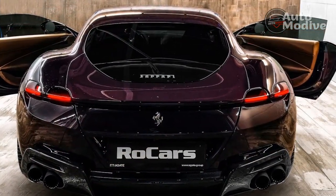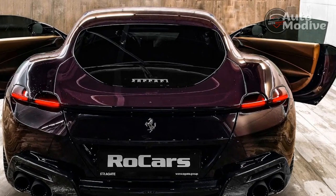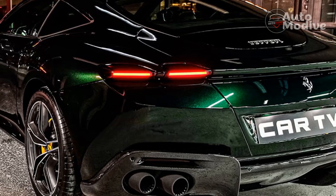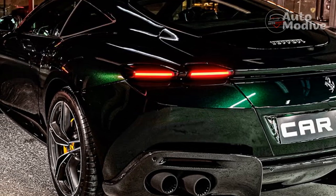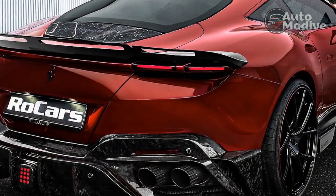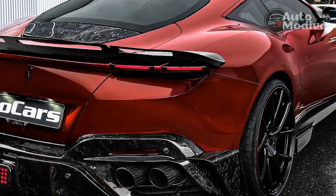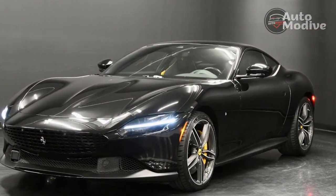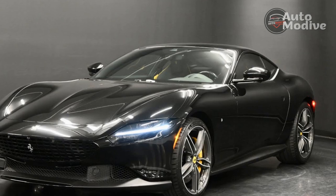Combined with the aforementioned comfy cabin and good visibility, the Roma really could be driven every day. The trunk is large enough to accommodate a pair of rollboard suitcases or one huge checked bag, and Ferrari even offers modern driver assistance amenities like adaptive cruise control and lane departure warnings, though the latter beeps incessantly. All that's missing is an electronic front-end lift — careful on those steep driveways.